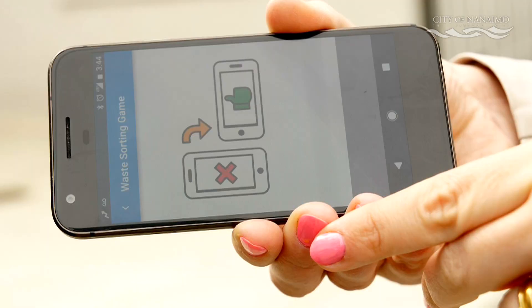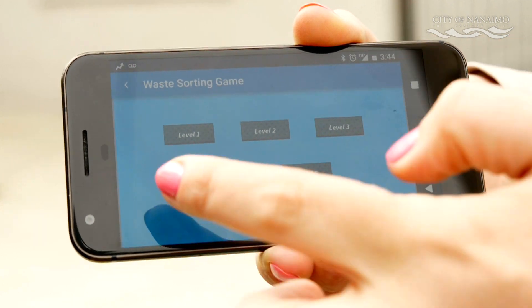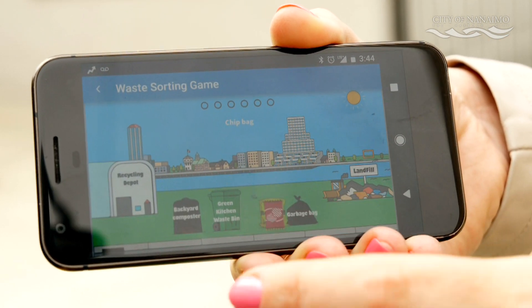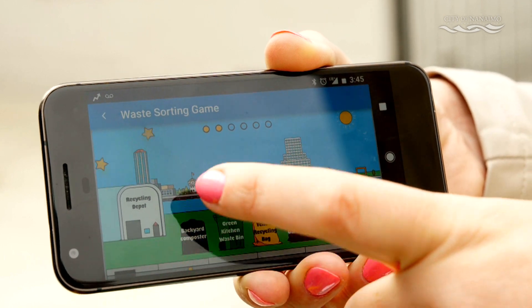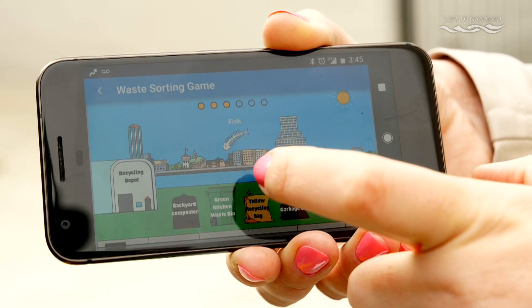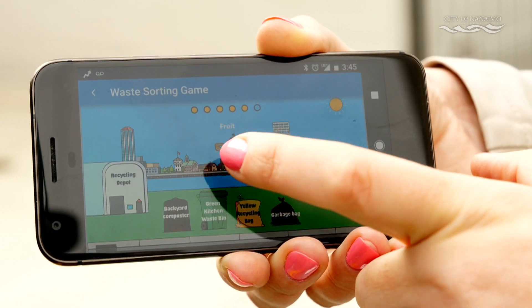There's also a really cool game — the Nanaimo Recycles waste sorting game — and it's great for adults and kids alike. You can basically grab any item and guess where to put it. And if you play correctly, you can actually win prizes for your park. You're building a little park here and you can learn quite a lot that you maybe didn't know about our existing recycling program.